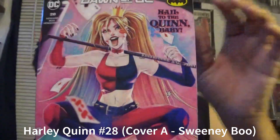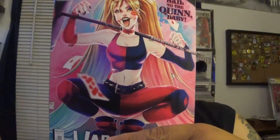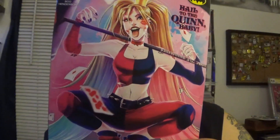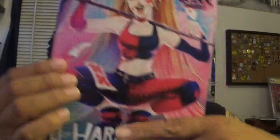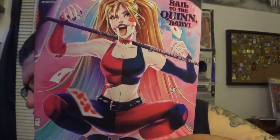Next is Harley Quinn number 28 from DC, and I believe I got this for the artist — Sweeney Boo. I don't know this artist, but Harley's comics tend to have a lot of different artists doing variant covers and I like the look of this one. If you go to a comic convention and buy variant covers from different artists, you're bound to run into someone who'll sign it. So whenever there's an artist I like whose work I don't know, I get it — especially if it's a character I like. That's actually how I became a fan of Jeff Lemire and Dustin Nguyen and started buying more of their stuff.